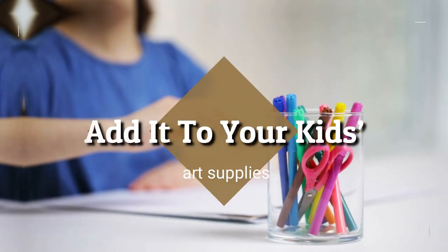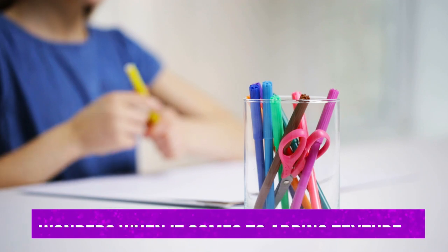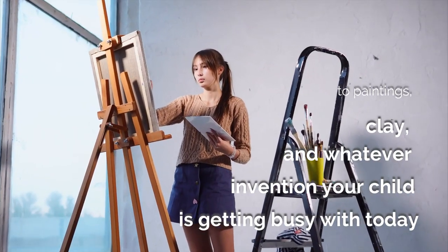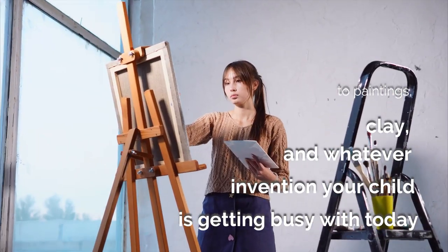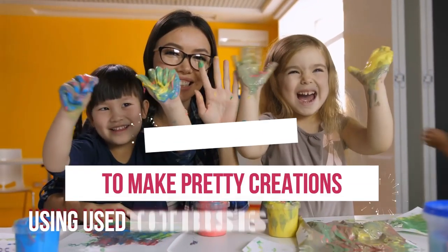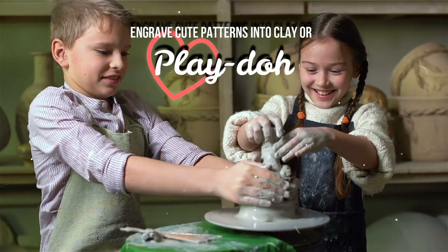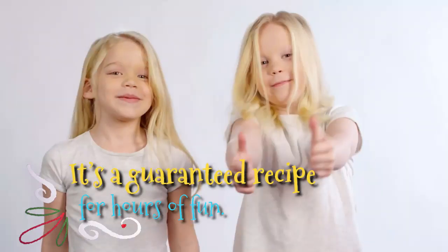11. Add It To Your Kids' Art Supplies. A used toothbrush can work wonders when it comes to adding texture to paintings, clay, and whatever invention your child is getting busy with today. Encourage them to make pretty creations using used toothbrushes as paint brushes, or engrave cute patterns into clay or play-doh. It's a guaranteed recipe for hours of fun.